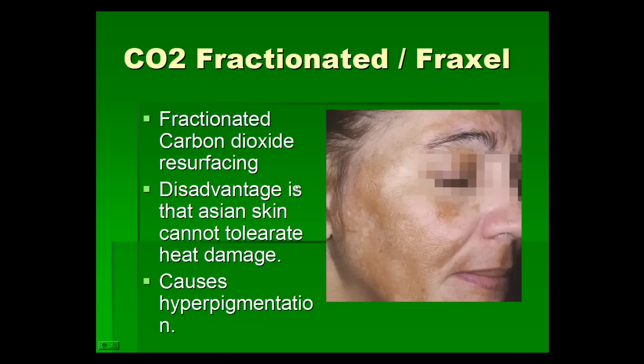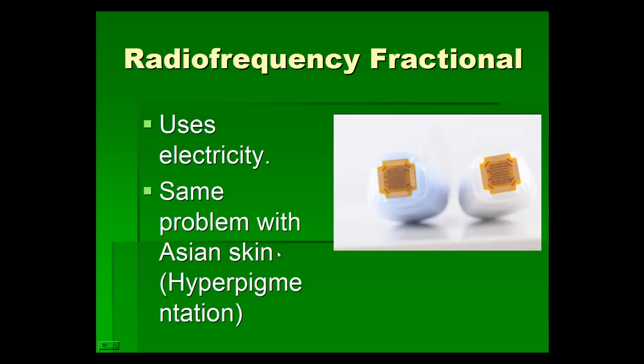CO2 fractional resurfacing was recently developed, and Fraxel was the first company to bring fractionated CO2 resurfacing into the world. The disadvantage is that because this is a laser using energy, you can still get heat damage resulting in hyperpigmentation. Radio frequency is another fractional treatment, using different electrical circuits to deliver radio frequency or electricity, but we still see hyperpigmentation with radio frequency treatments as well.